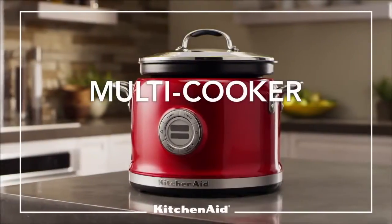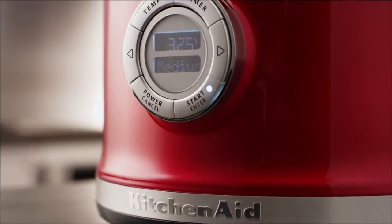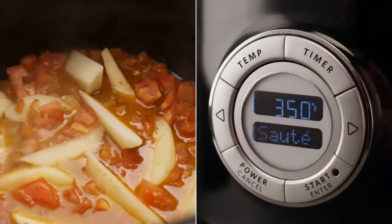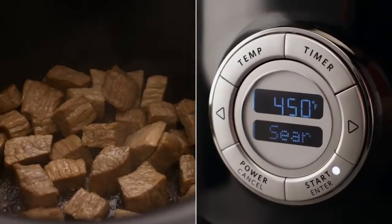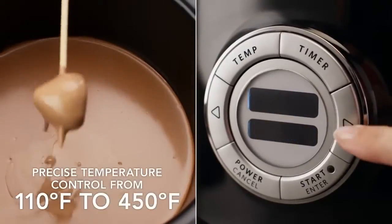The new KitchenAid Multicooker delivers amazing versatility and consistent culinary results. Over 10 cooking methods, including 4 step-by-step modes, simplify cooking using precise and consistent even heat technology.